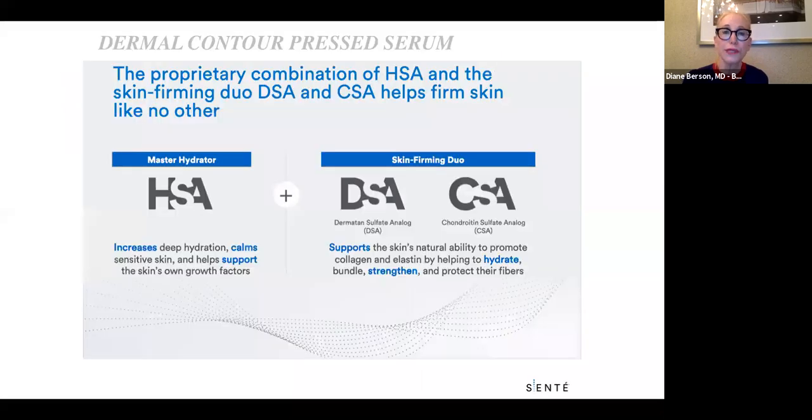The Dermal Repair Cream has been a big favorite, especially for patients with sensitive skin. The newer product, Dermal Contour Pressed Serum, I personally love and use every morning. It's a combination of heparin sulfate analog with two skin-firming ingredients: dermatan sulfate analog and chondroitin sulfate analog. These are related ingredients that help stimulate the glycosaminoglycans and ground substance in the dermis to further hydrate and strengthen the dermis, and smooth out the skin. Sente also has a retinol serum called Bio Complete Serum, so you can use these all together.